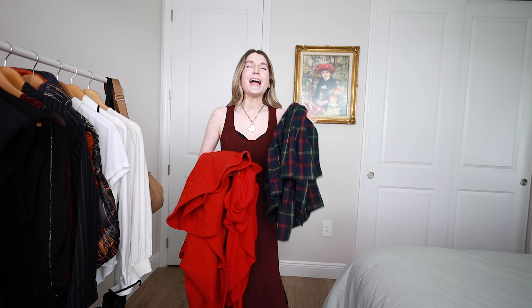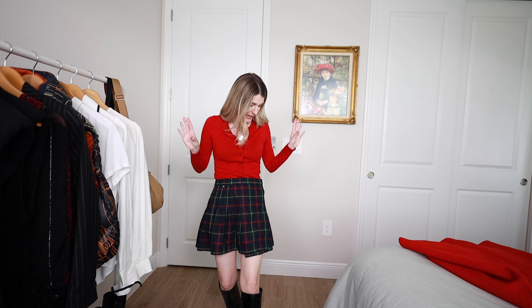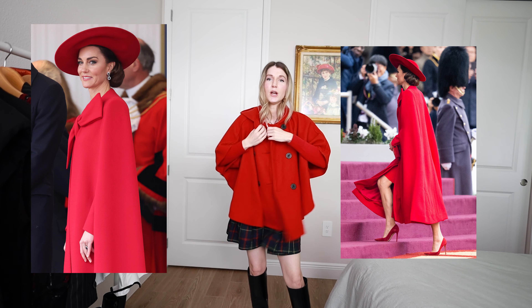One trend that I am absolutely loving right now is the little skirt big sweater. I don't have any big sweaters right now, but I do have this big almost Little Red Riding Hood poncho jacket, so I'm going to try this combination. Nothing better than a vintage Ralph Lauren little tartan plaid miniskirt — you can't go wrong. Did anybody else go crazy when they saw Kate Middleton wearing an all-red poncho? So beautiful, so stunning.